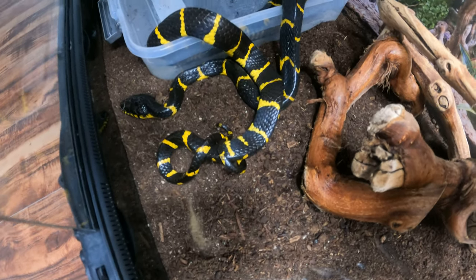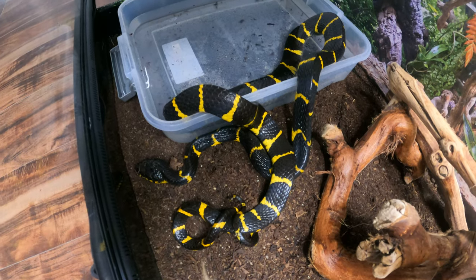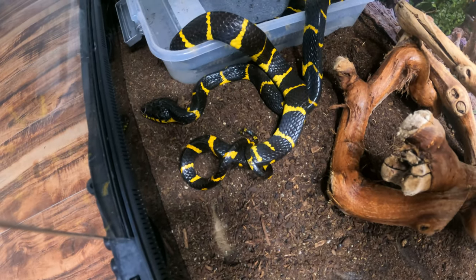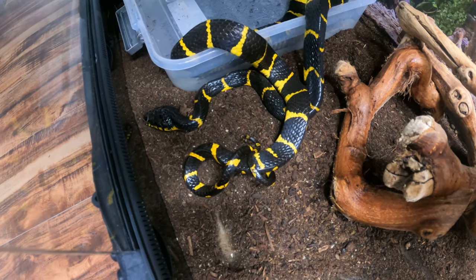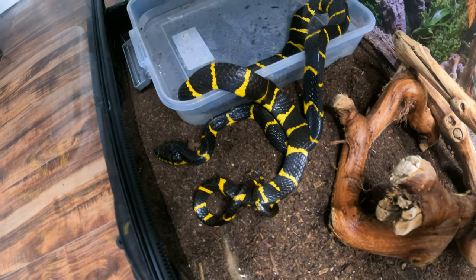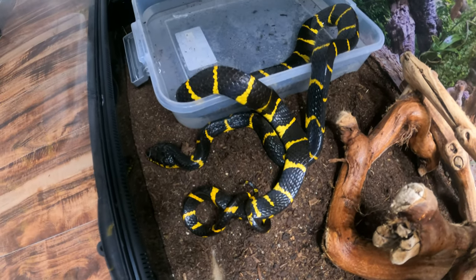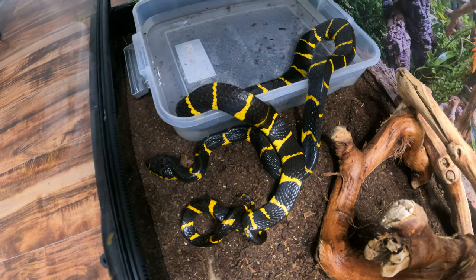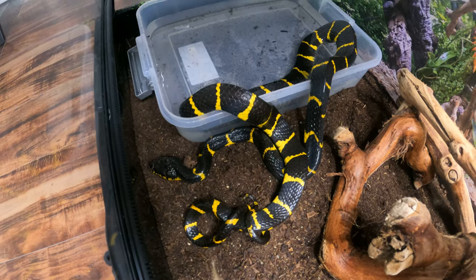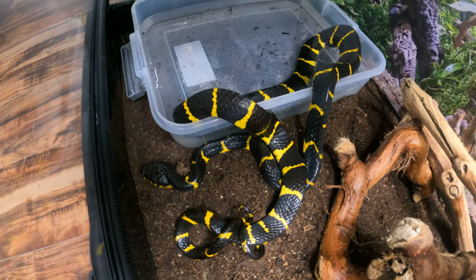I actually wanted to get a video of him while he's out so you guys can see his awesome colors. He's pretty secretive though. I don't see him taking a meal from me anytime soon — I'm going to wait at least a week since I just got him. He's definitely not too fond of me, but he's not super bitey. He was a little bit when I caught him escaping, but I can understand that — the adrenaline was going and he was focused on the great escape.